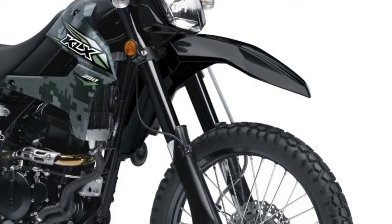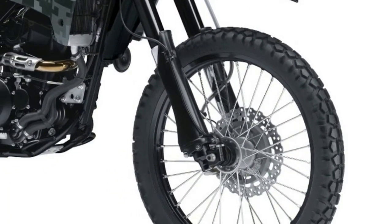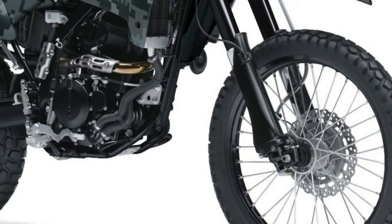Emissions have been reduced to satisfy government regulations. The new KLX 250 is 50-state legal and features a catalytic converter to clean up the exhaust.